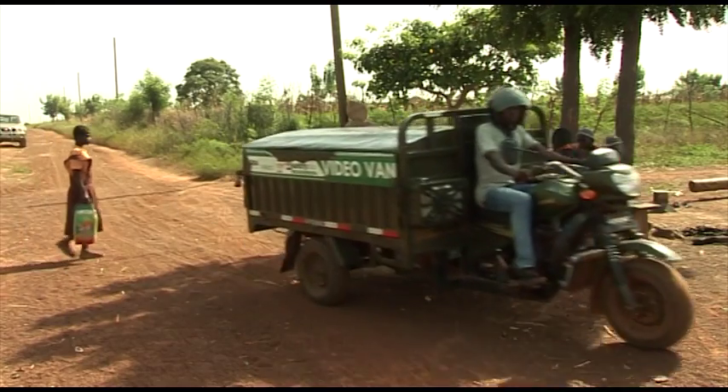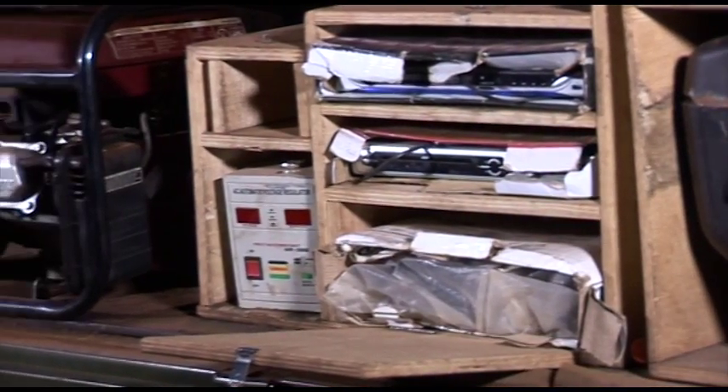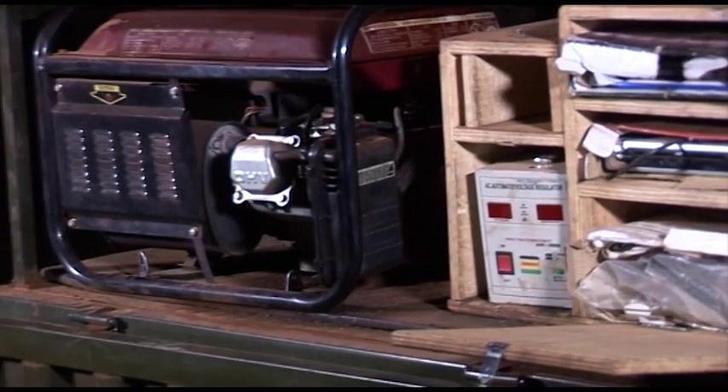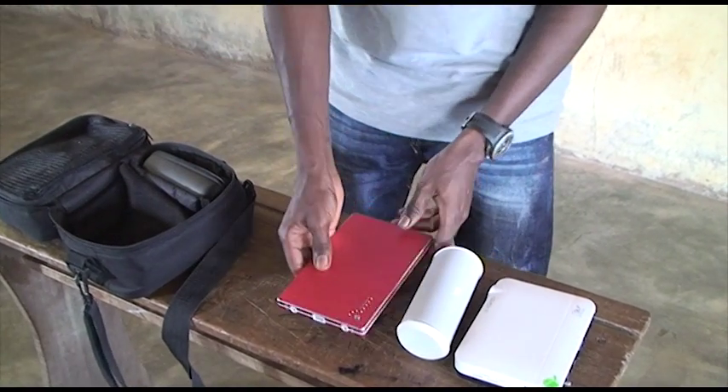In Northern Ghana they have been using a video tricycle van to take DVDs, projectors, speakers, and a generator to remote villages. Now they can see how the smart projector is much more flexible. You go, the farmer is able to select what he wants. You don't need to carry packs of video. That is excellent.